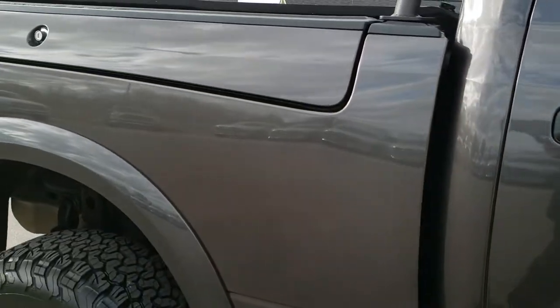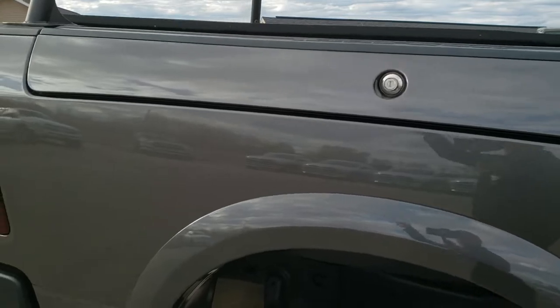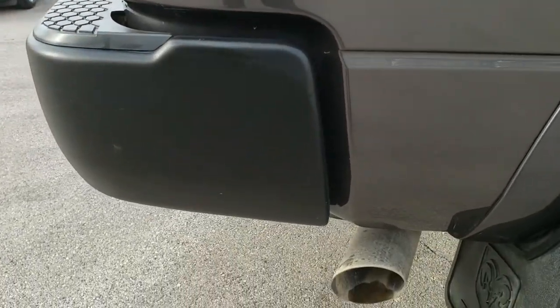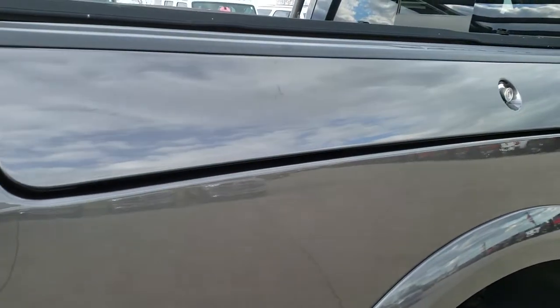We take these HD videos so if you are far away, or even if you're close by and just can't make the trip down, you can still see the truck, hear the truck, and have confidence in the vehicle that you're looking at before you even get here.